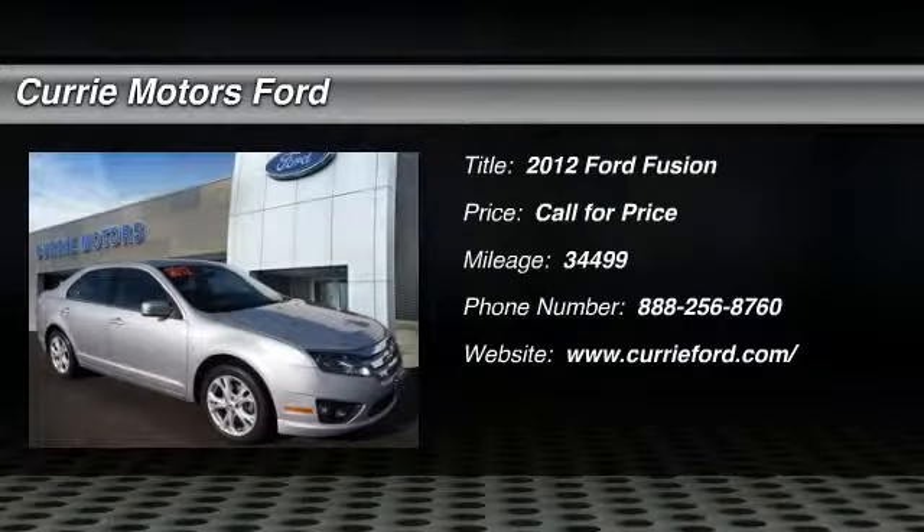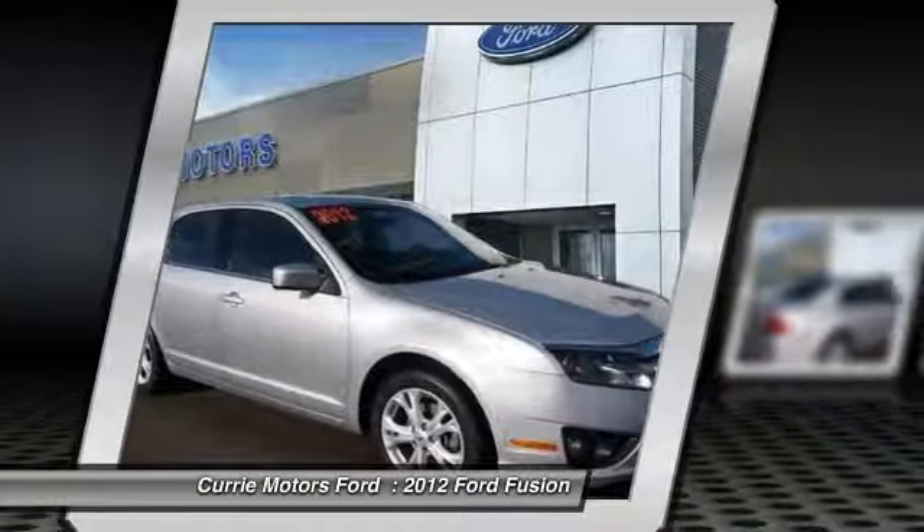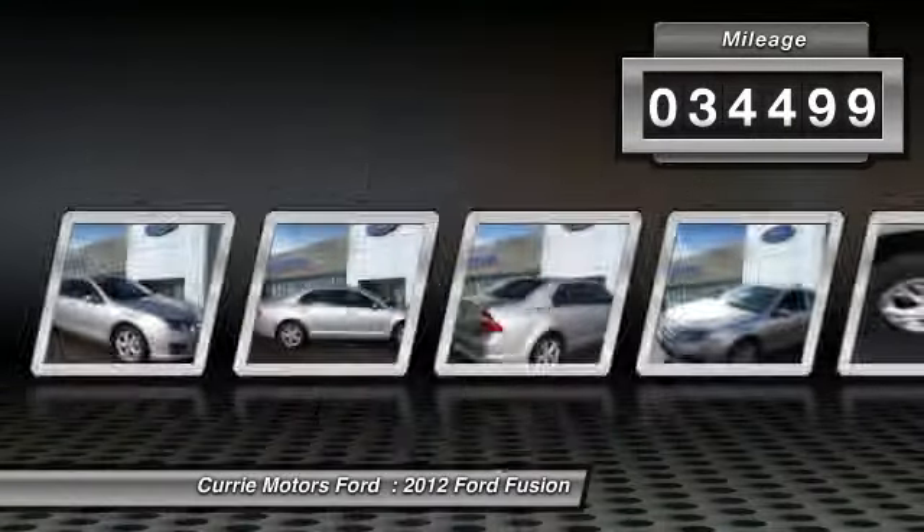The 2012 Ford Fusion — you can have both. Impressive power and great economy in a Fusion. This vehicle has less than 35,000 miles.